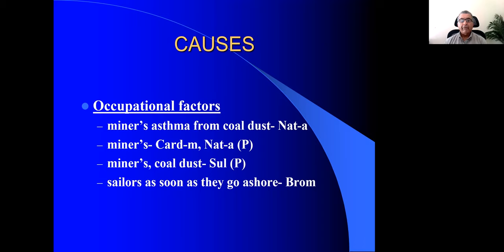Bromium is a remedy to think of when people who work on ships come back home — when they land on shore, they end up getting bronchial asthma. So Bromium is better in sea air, but as soon as they come back on land, the patient's asthma seems to get worse.